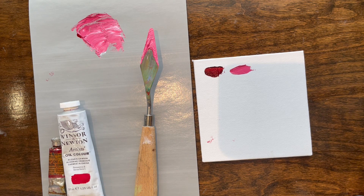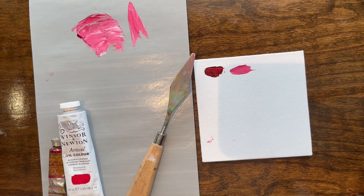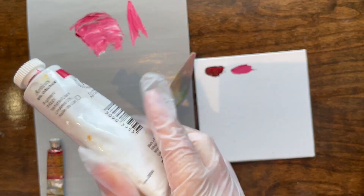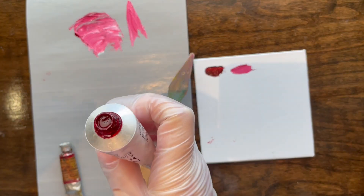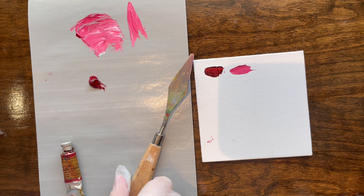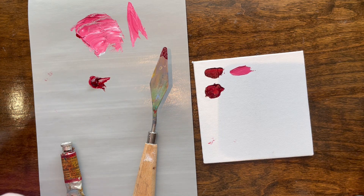Now we're gonna clean that off. A happy palette knife is a clean palette knife. Now we've got the modern alizarin crimson. I anticipate, because A, this is made in France and not in England, and B, it's been about 80 years difference between these two. Let's see how much this has changed. I anticipate there's probably been at least like one formula change. But hey, that's not bad actually — it's pretty close. It's nigh identical to ancient alizarin crimson.